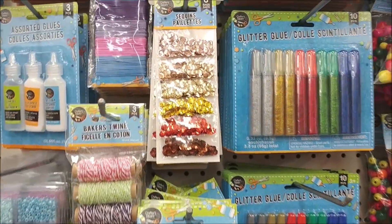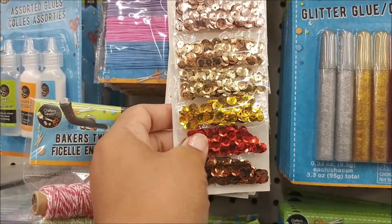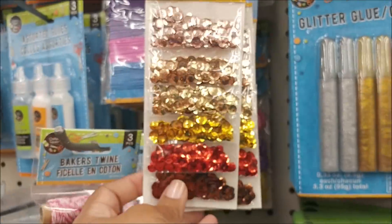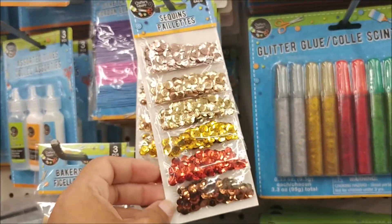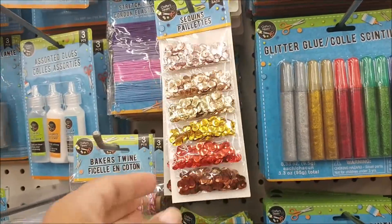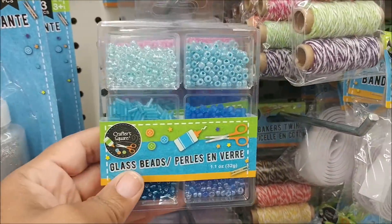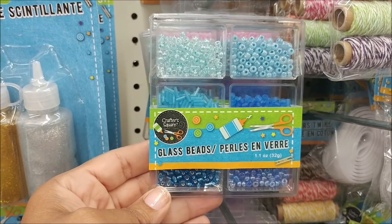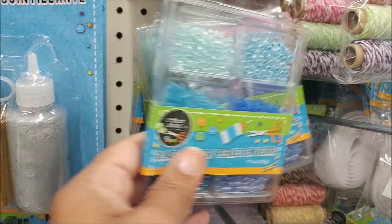I am looking for some packs of sequins like this, but I want the blue pack. You guys remember when they used to carry the blue ones? Those are the ones I need right now because I have a project I'm working on. I may just have to go to Michaels. I wish these weren't beads and sequins mixed — I might try these to see if they'll work with my project.